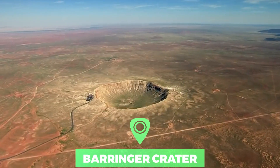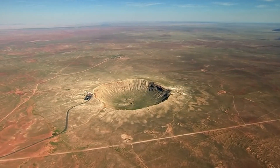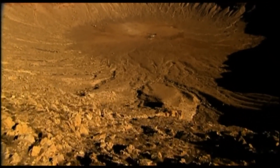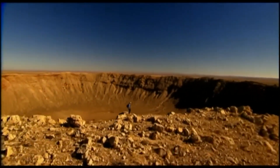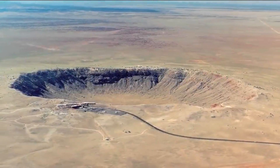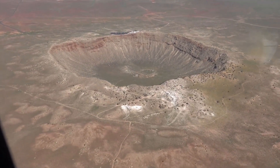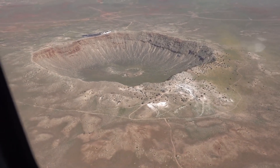Number one: Behringer Crater. Behringer Crater is the best-known and best-preserved impact crater on Earth. The crater is named after Daniel Behringer, who was the first to suggest that a meteorite impact produced it. The crater is still privately owned by his family and is known as Meteor Crater or Arizona Crater. Measuring about 1,200 meters in diameter and 170 meters deep, with a rim 45 meters higher on average than the surrounding plain, the crater lies near Flagstaff, Arizona.